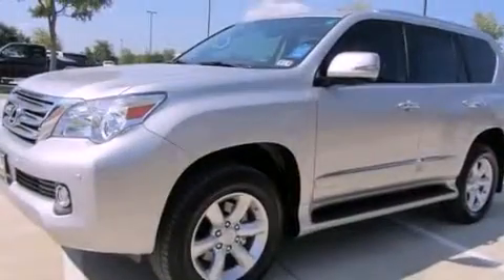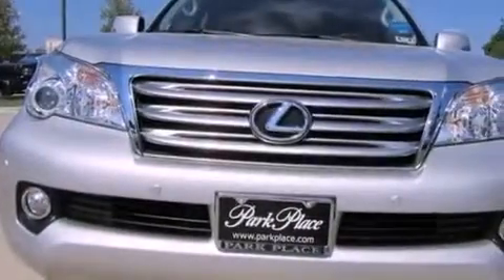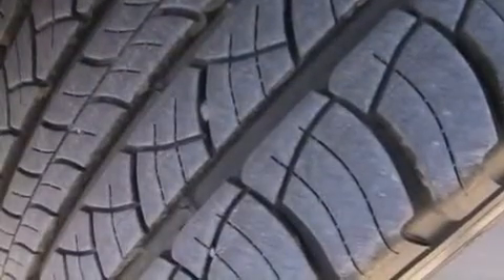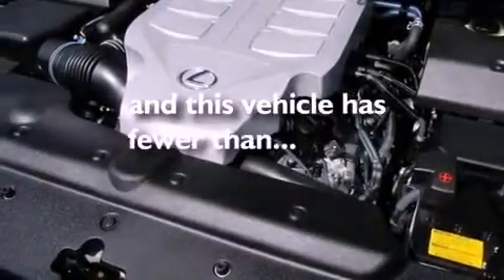Air conditioning with automatic climate control, an auto dimming rear view mirror, a home link feature, interior wood trim accents, a rear spoiler, running boards, a tool kit, stability control, a rear window defroster, and this vehicle has less than 4,000 miles.